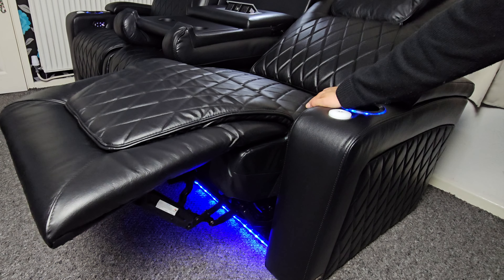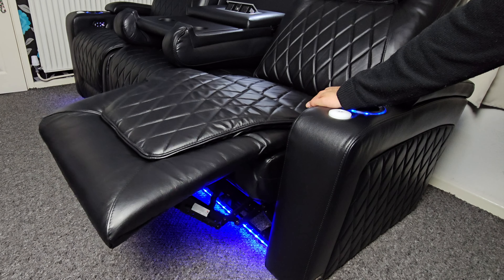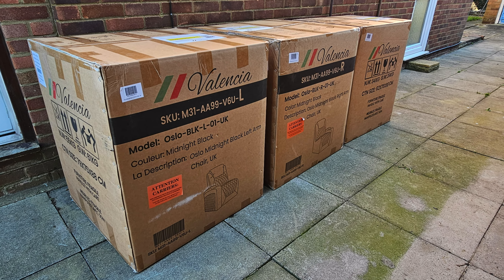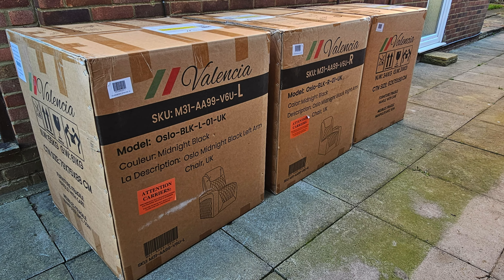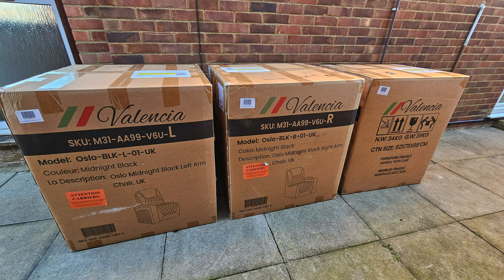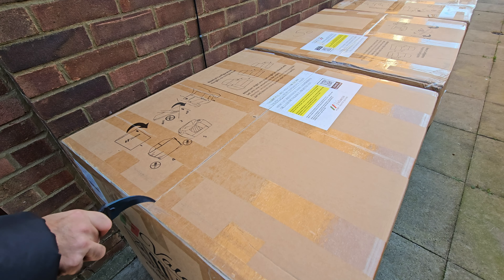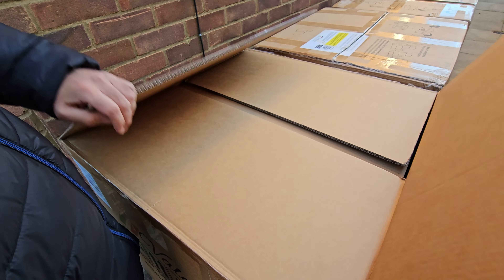The entire experience from ordering to delivery was great — I was informed every step of the way on the status of the delivery. So these 3 massive boxes have just got delivered, each box weighing over 60kg, and they are basically too big to fit through my door. So I guess we are going to be unboxing these outside — let's get cracking.